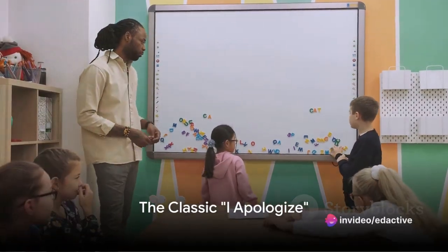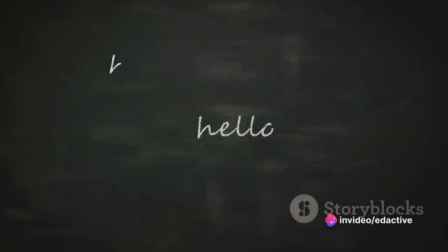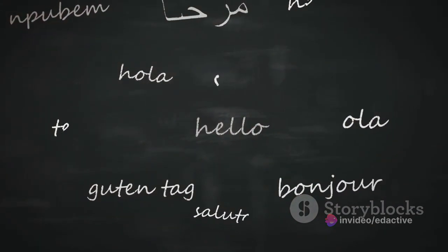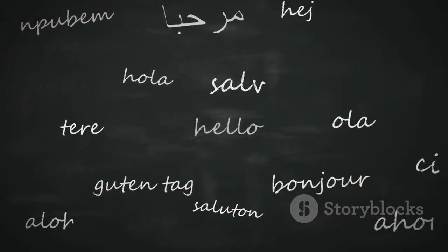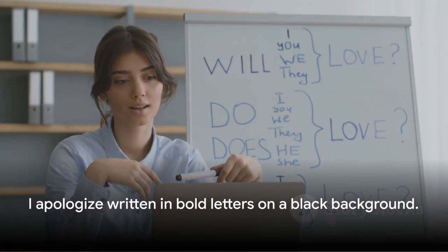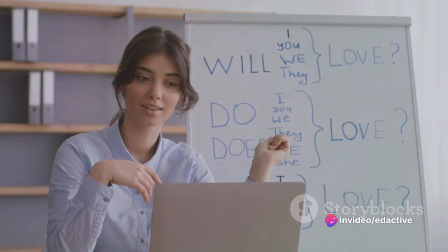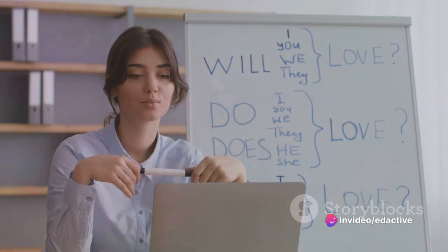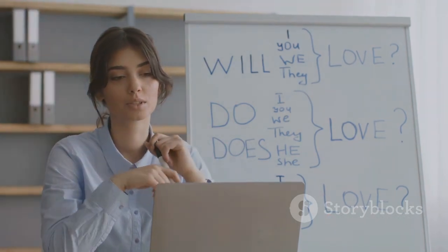Apologies can be tough, but we're here to make it easier. The English language possesses a rich vocabulary for expressing regret, and today we delve into 10 different ways to say sorry. First off, the classic: 'I apologize.' This phrase conveys sincerity and formality. Picture a scenario where you've accidentally stepped on someone's foot in a crowded subway — a simple 'I apologize' can go a long way.